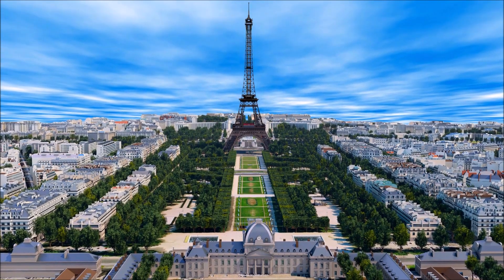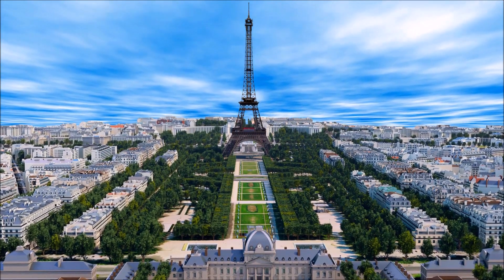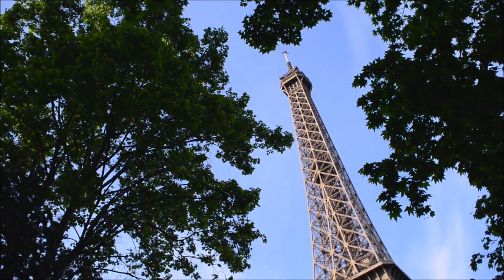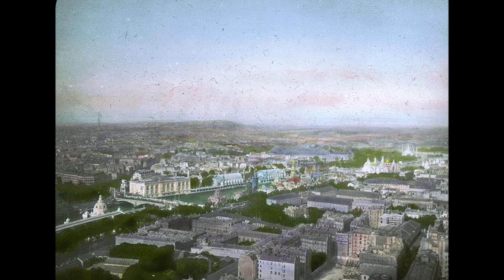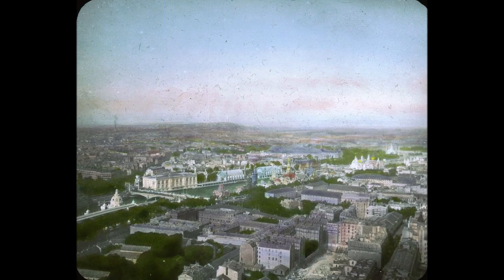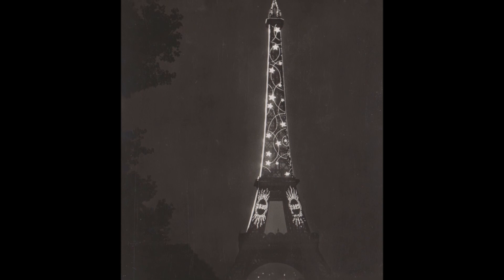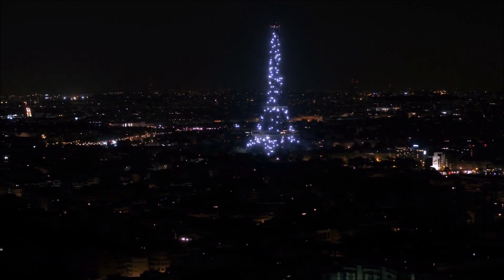Beyond its role as a symbol of national identity, the Eiffel Tower has played a role in shaping the city of Paris and even the way we understand and experience technology and architecture. From the part it played in the development of radio and telecommunications, to its service as a transmitter, it paved the way for future advancements in wireless technology. The tower's height made it a popular spot for early aerial photography, allowing photographers to capture panoramic views of the city from a new perspective. The Eiffel Tower has also served as a canvas for notable works of public art and illumination, being lit up in a variety of colors to commemorate special events.